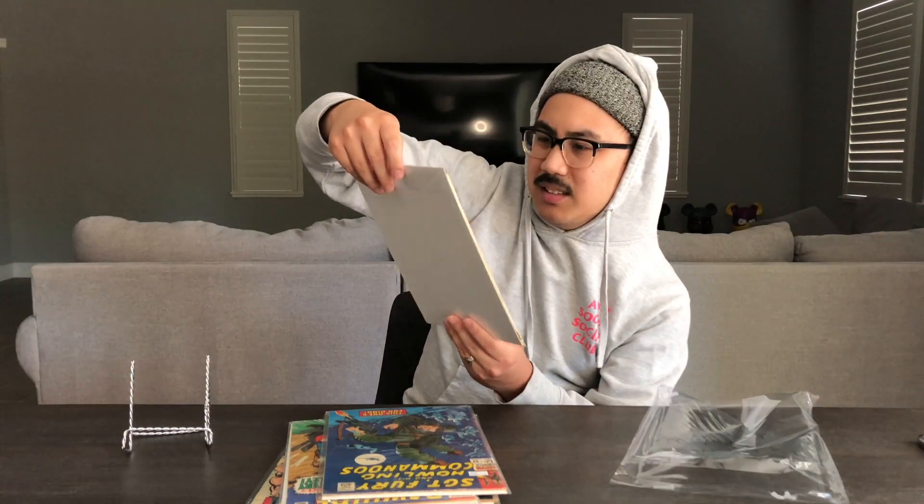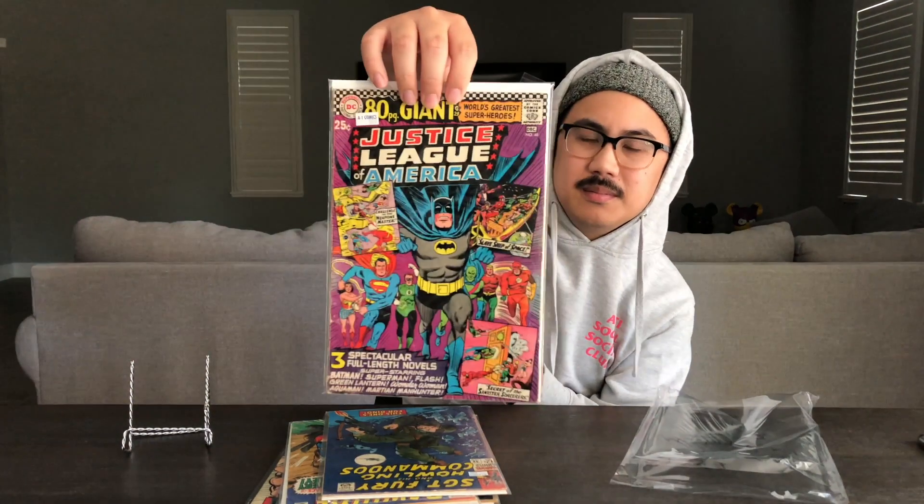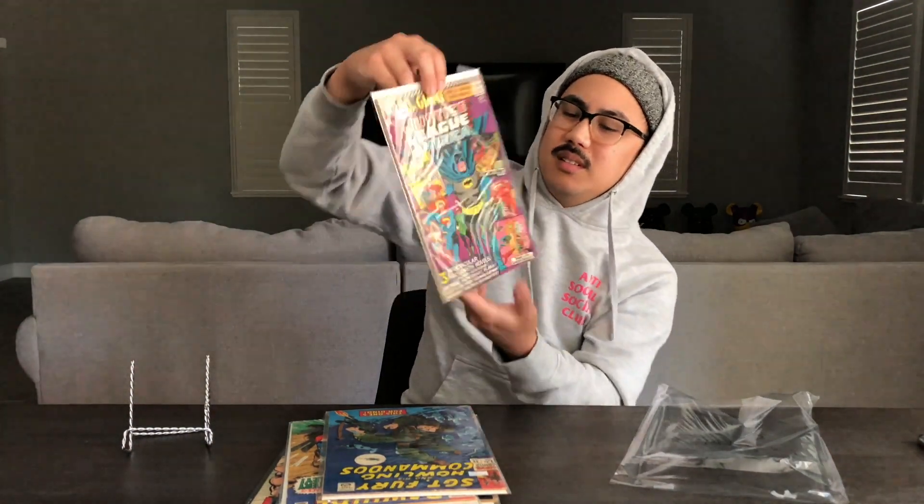The last book is Justice League of America number 48 — pretty dope too. All in all, I'm pretty happy with what I got. It's not just cheap filler stuff you'd set aside and not care about, and I like that it was a mixture of both Marvel and DC.